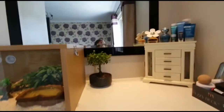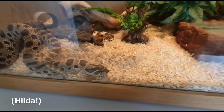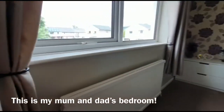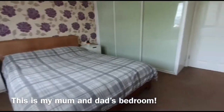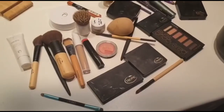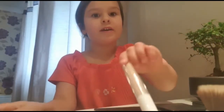This is me and I'm next to one of my mom's snakes. This is what I'm using. First I'm going to start with this.